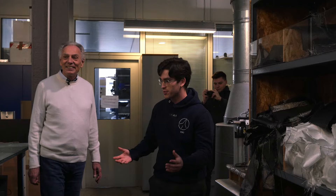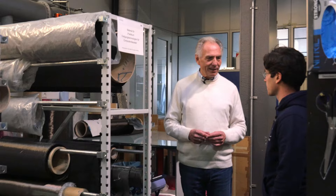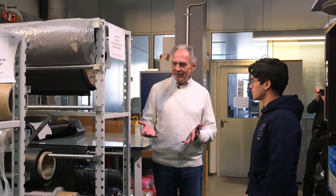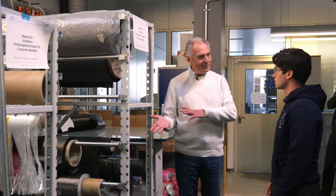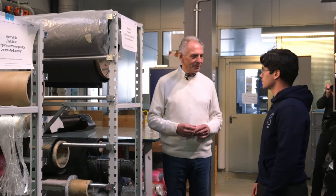Here we see a lot of rolls with material on them. These are semi-finished products. We start from a so-called roving — that's our carbon fiber generated, for example, by SGL or Japanese companies. The next step we sometimes need semi-finished products; it can be a woven material or in this case a so-called non-crimp material. This is the basis. One part is the fiber, the other part is the resin, and in our laboratories we bring both together to build a lightweight part.